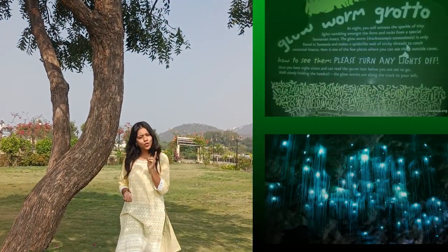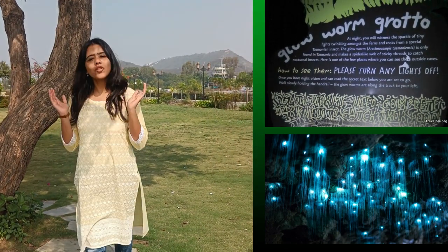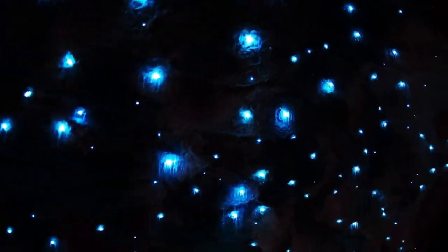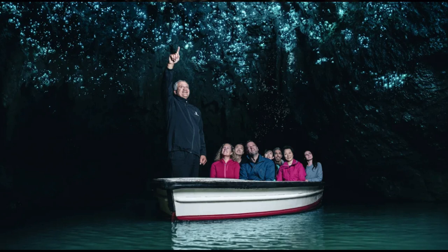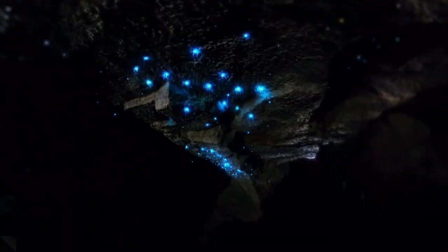One of the highlights of the glowworm caves is the glowworm grotto. This vast chamber is filled with thousands of glowworms, creating a mesmerizing and ethereal spectacle. As we float through the grotto on a boat, it feels as though we are drifting through a galaxy of stars.